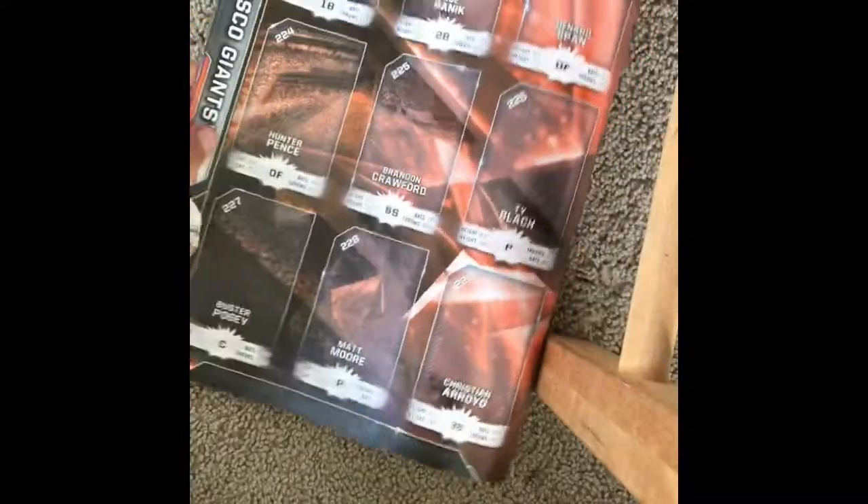We have one Dodger, but the Dodgers are like my least favorite team. We have one Diamondback. We don't have any Marlins, and sadly we don't have any Giants, who are my favorite team of all time.